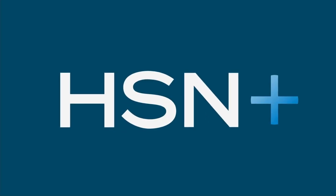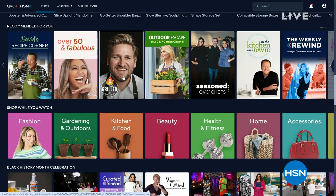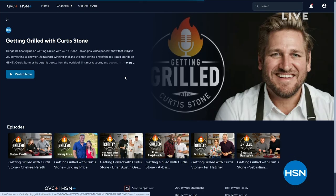Things are heating up on Getting Grilled with Curtis Stone, an original podcast on HSN Plus. Each week, join Curtis as he puts his guests in the hot seat together — digging into flavorful conversations, hot takes, and delicious dishes. Watch and shop this and so much more on HSN Plus. To download the HSN Plus TV app, search HSN on your favorite smart TV or streaming device.